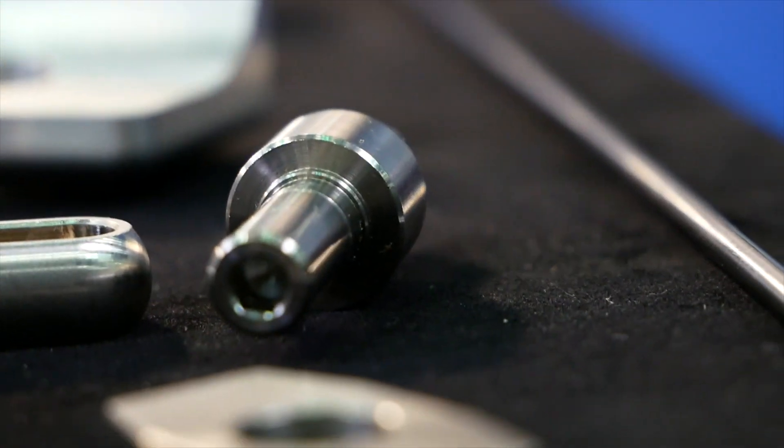We can manufacture from any materials — we go from stainless steel, aluminum, brass, high nickel alloys like Inconel, and Kovar.